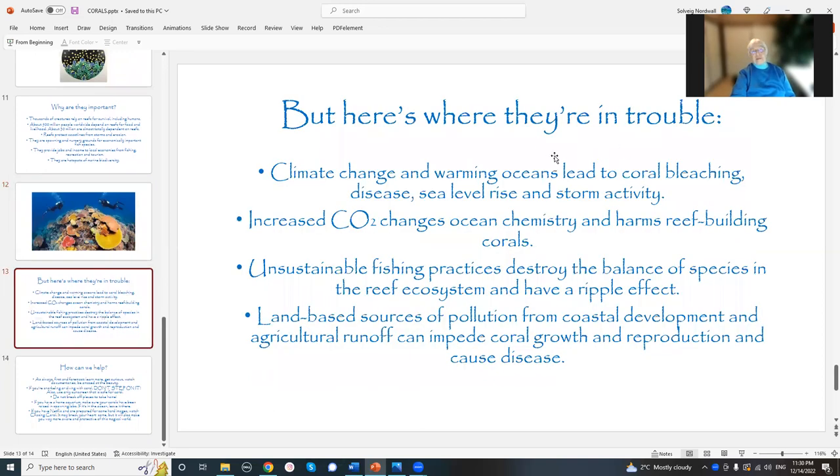So here's where they're in trouble. Climate change, climate change, climate change — fossil fuels. Warming oceans, coral bleaching, disease, sea level rise, and storm activity. Hurricanes are getting worse, typhoons are getting worse. You've all heard about it — it shows up in the news almost every single day. The increased CO2 in the ocean has affected the ocean chemistry and it harms the reef-building corals. If you think about what the coral is made of — CaCO3 — any kind of increased CO2 is going to change that. It has even changed shark skin, making it more difficult for sharks to be protected. That change of chemistry is having a huge impact on all kinds of sea life.